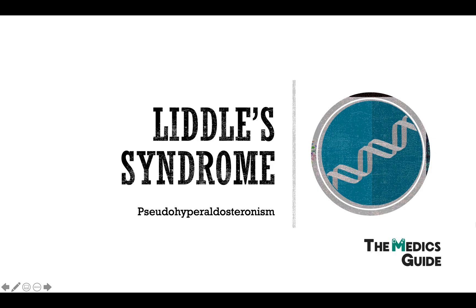Hello and welcome to the Medics Guide. Today we're going to cover Liddle Syndrome. Grab your pen and paper and let's get started.